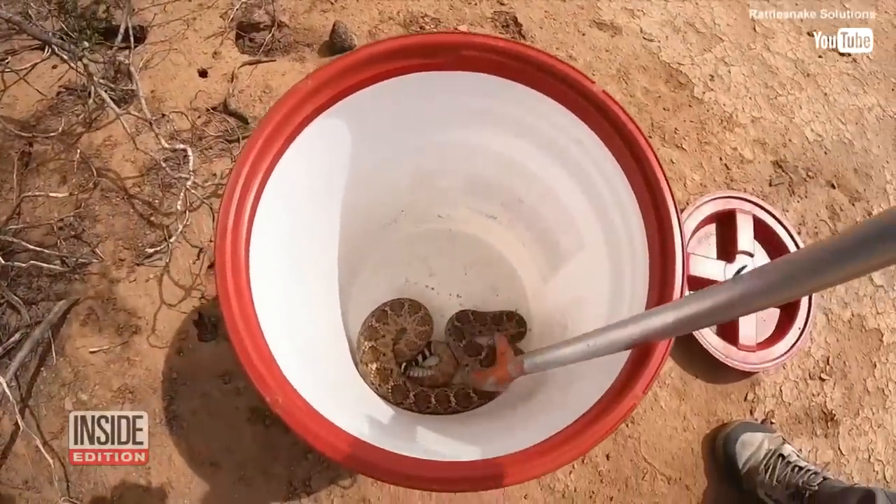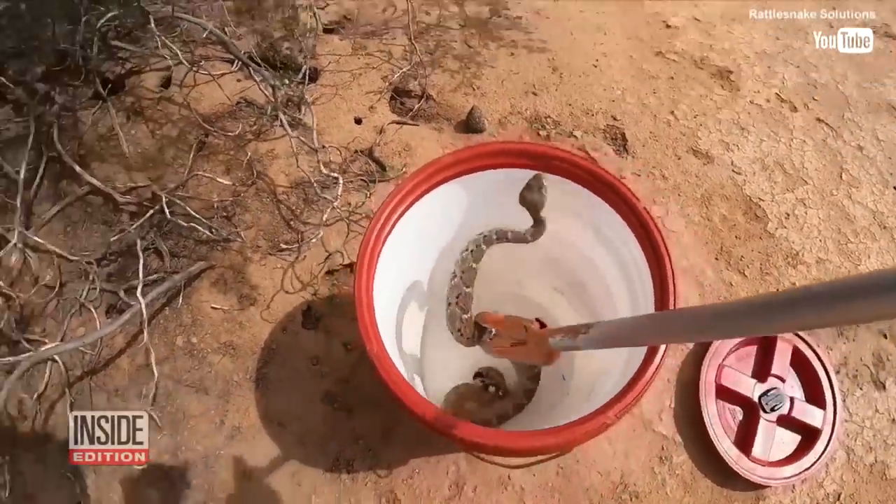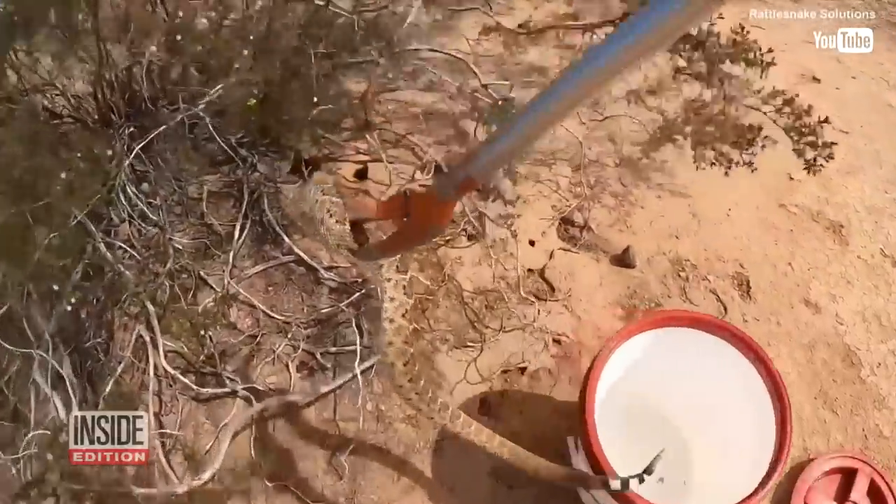This good-looking western diamondback just wanted to play some golf, that's all. This is Inside Edition Digital.